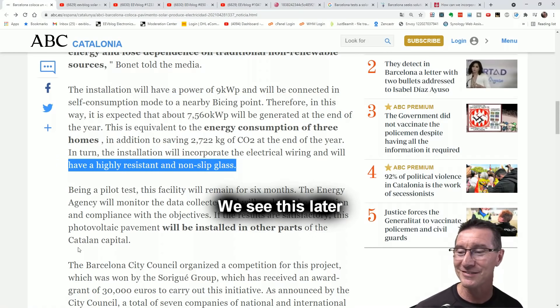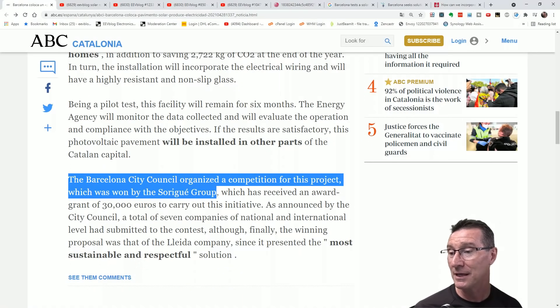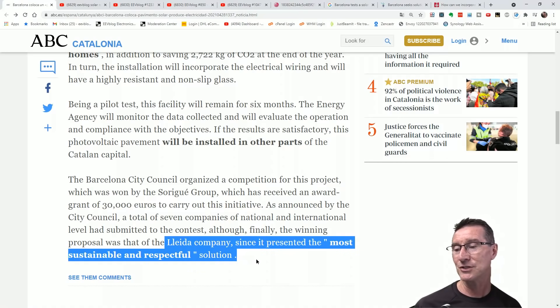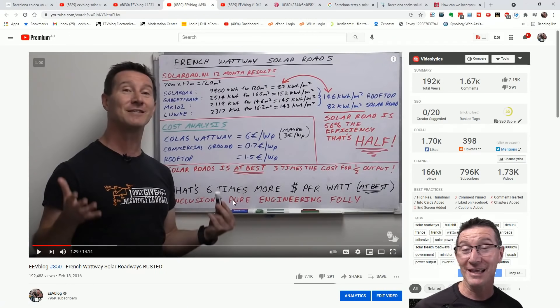The energy agency will monitor the data and evaluate compliance with the objectives. I wonder what the objectives are — if you have them, let us know. If the results are satisfactory — they won't be unless their objectives were really low. This photovoltaic pavement will potentially be installed in other parts of the Catalan capital. Barcelona City Council organized a competition for this project, which received an award grant of 30,000 euros.